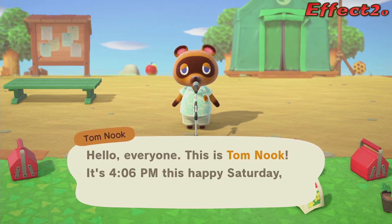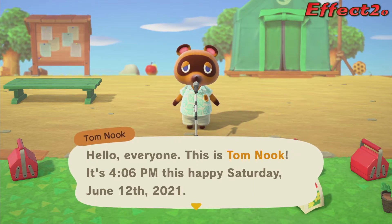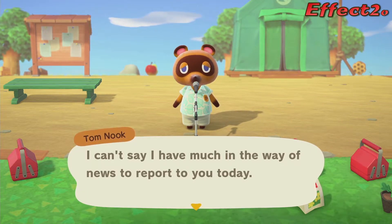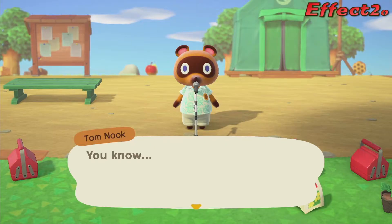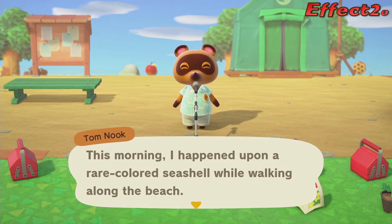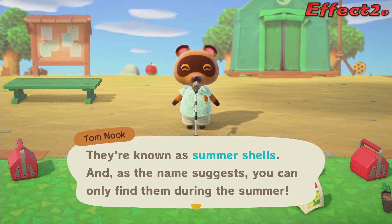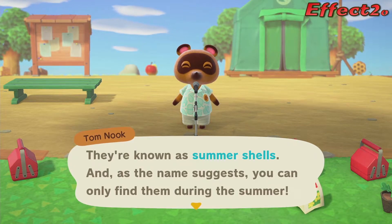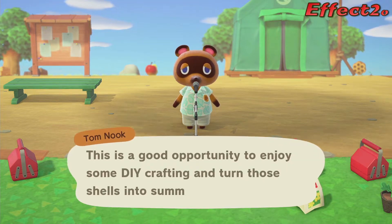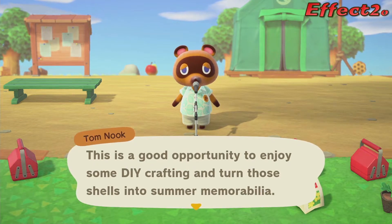Tom Nook: Hello, everybody. This is Tom Nook. It is 4:06 p.m. this happy Saturday, June 12, 2021. Can't say I have much in the way of news to report to you today. Wait, does he actually have news? This morning, I happened upon a rare colored seashell while walking along the beach. They're known as summer shells. As the name suggests, you can only find them during the summer. Well, it's not really summer yet, but technically... feels like summer. This is a good opportunity to enjoy some DIY crafting and turn those shells into summer memorabilia.